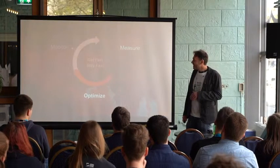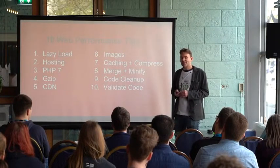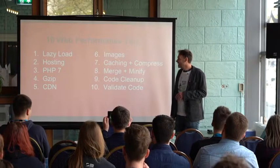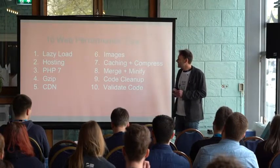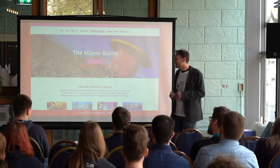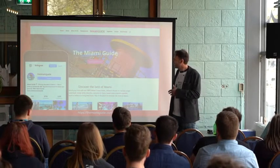Where do we start with optimization? You can go to Google and type in 'how to optimize my website' and get millions of results — there are thousands of tactics to speed up your website, both back-end and front-end. I've listed here 10 performance tips. For this, I'm using my own site project, the Miami Guide. Miami is one of my favorite cities, I go there every year, and I created a WordPress travel guide for it.